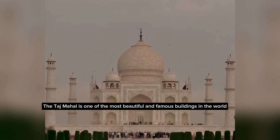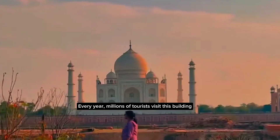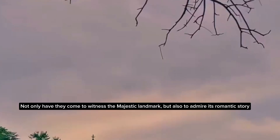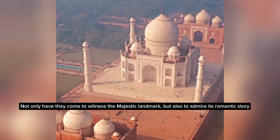The Taj Mahal is one of the most beautiful and famous buildings in the world. Every year, millions of tourists visit this building — not only to witness the majestic landmark, but also to admire its romantic story.